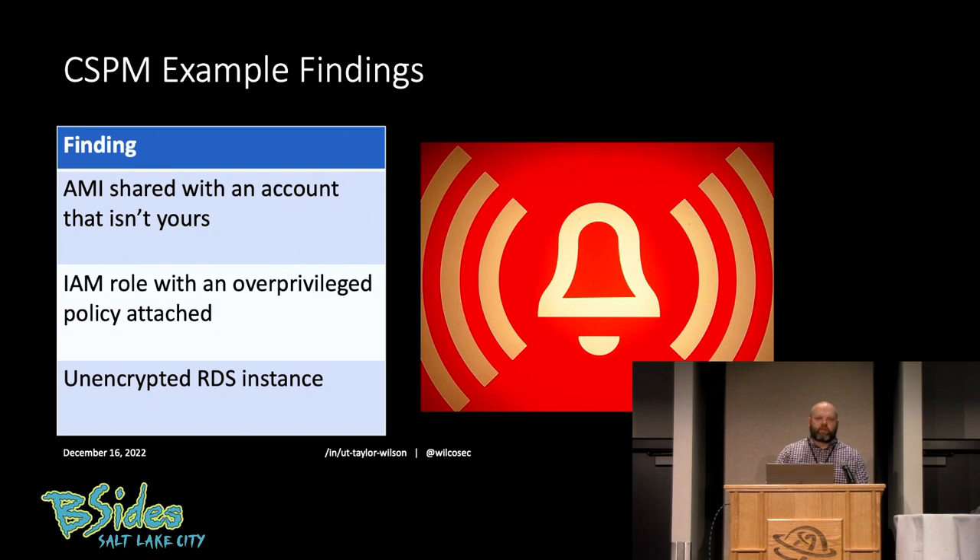I'm a very hands-on practical learner, so here are some example findings you might get out of a CSPM tool: AMIs shared with an account that isn't yours — an AMI being like a golden image of a virtual machine in the cloud; an IAM role with an overprivileged policy attached — this role can do more than it should; or an unencrypted RDS instance, just a database in the cloud. Let's look at how we would prevent or detect these and the level of effort required to prevent versus detect them.